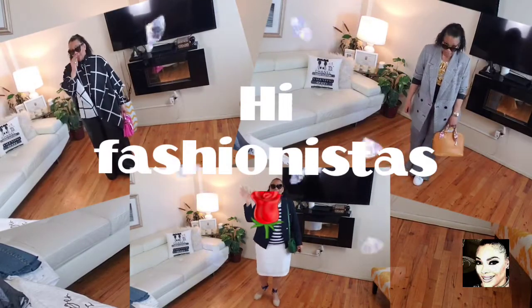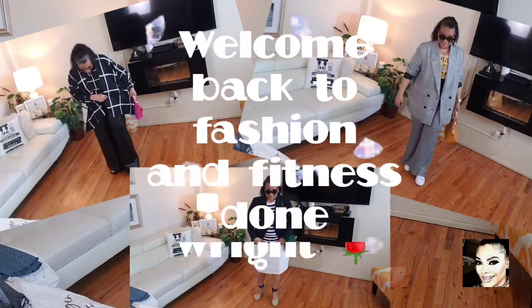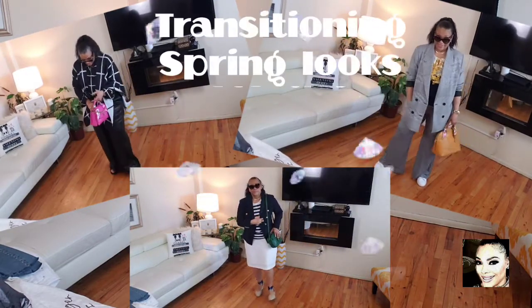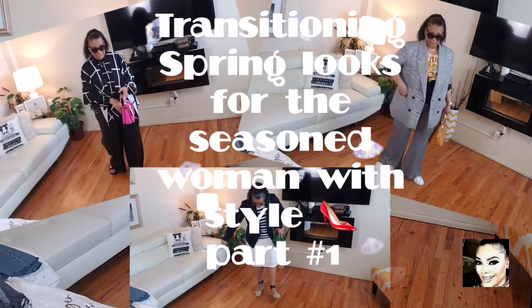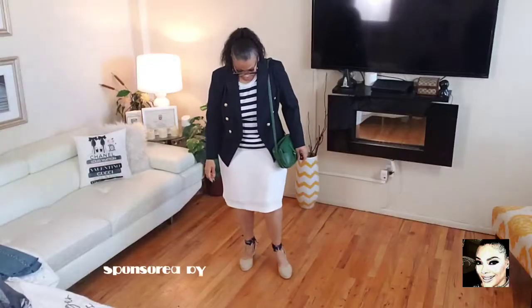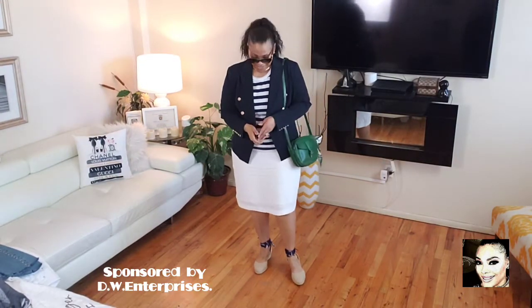Hey Fashionistas, hi this is Faith and you've reached Fashion and Fitness Done Right — that's W-R-I-G-H-T. Today we're doing the transitional spring looks for the mature woman. The seasoned woman with style, the mature woman over 50, and we're diving right in.